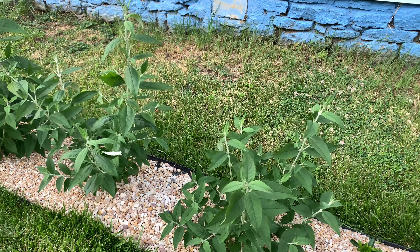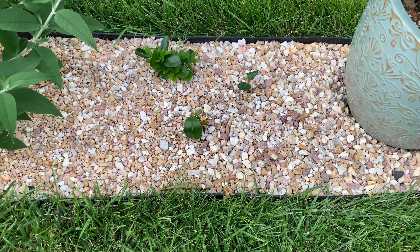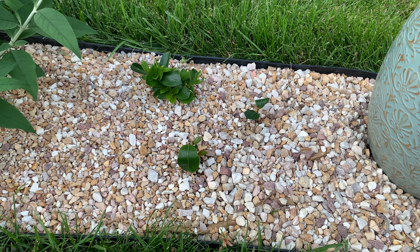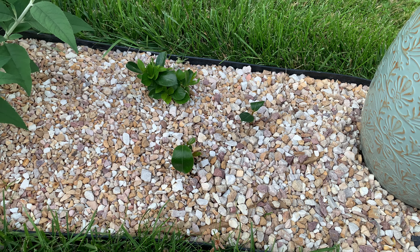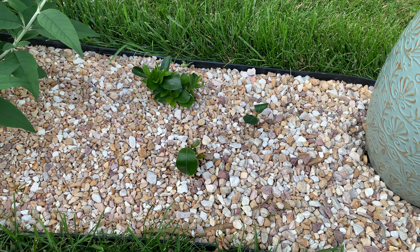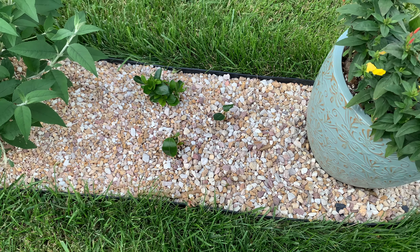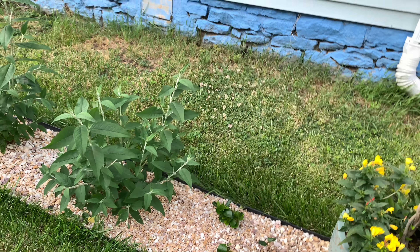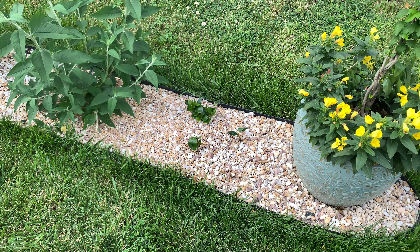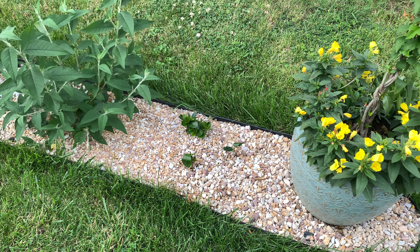The front bed is coming in well. The color this year is leaning on the purple and burgundy. Having just shaved back the burning bushes and placed the height just so, we can enjoy the baskets from the porch and from the yard. Really excited about the way these guys are filling in.